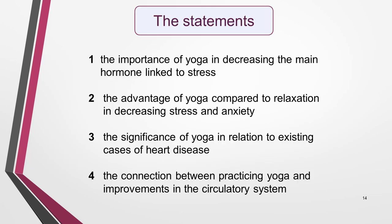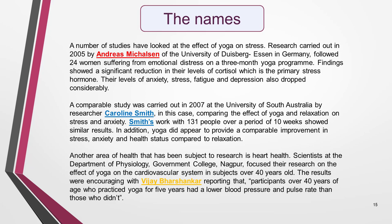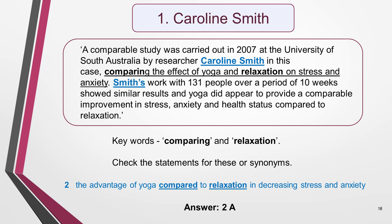Now I'm going to show you step by step how I answer this question. First, I read the four statements and try to understand what they mean. Picking out keywords such as yoga, stress and relaxation helps me with this. I then scan the text for all the names in the list and highlight or underline each name with a different coloured pen. In this short practice text, the names don't appear multiple times, so I'm going to work down through the list from A to D. I'm going to start with the name Caroline Smith.